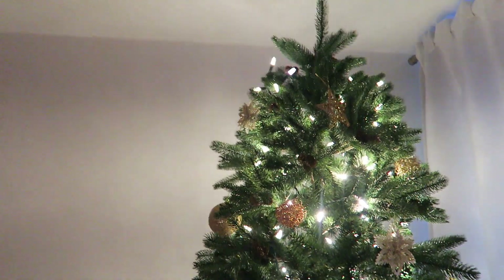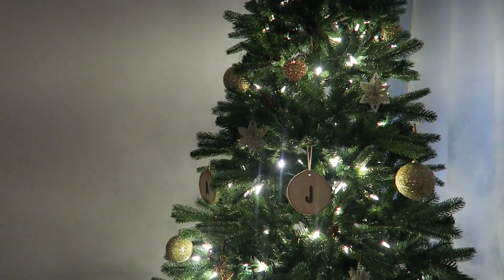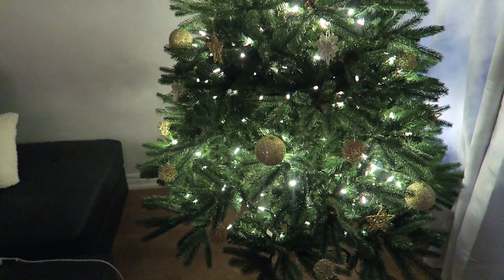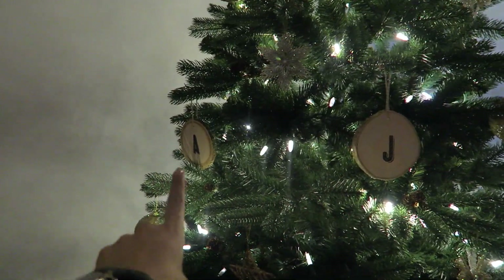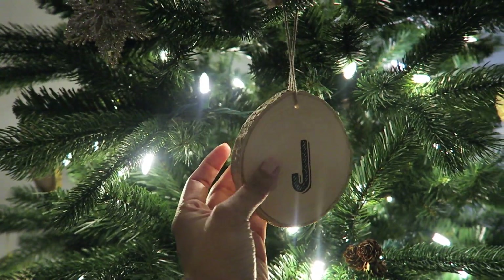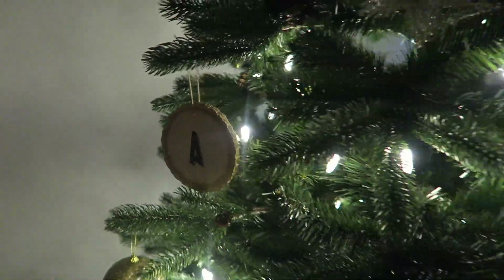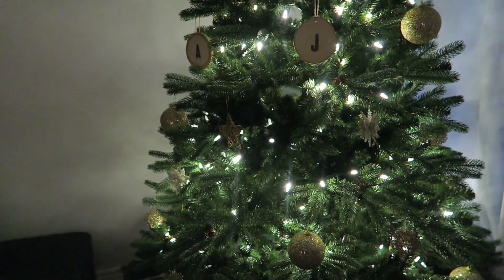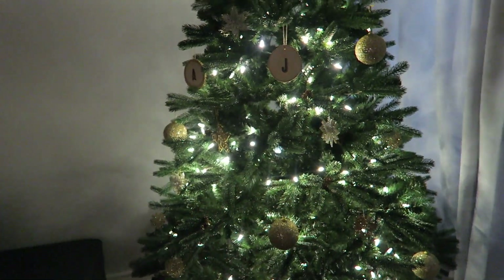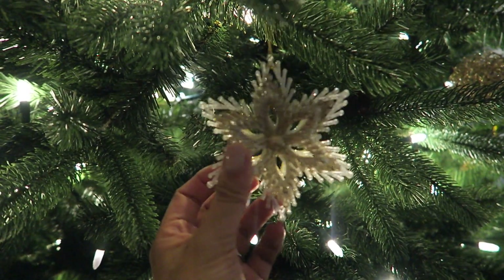Quick little tree update. As you can see, we don't have a topper yet for our tree — I did pick up a star but it doesn't fit well, it's too heavy. But this is how our tree looks with all of the ornaments. I picked up these monogrammed ornaments from Chapters — they are just little pieces of wood and they have an initial on both sides. One's for Bo and the A is for me. I feel like I need a few more ornaments or just some filler, but I'm happy with the amount on right now. These ones are probably my favorite — I just love them, they're so pretty and sparkly.